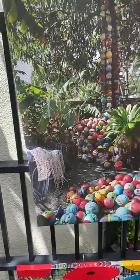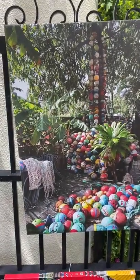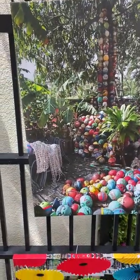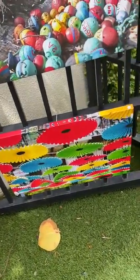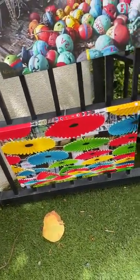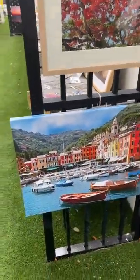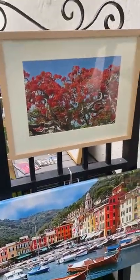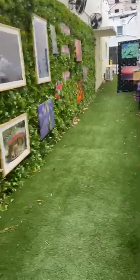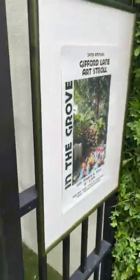We've got here on canvas the buoys from Coconut Grove, which was recently selected as the poster and postcard for the Gifford Lane Art Stroll. I have some photos from Israel — that's Tel Aviv on canvas — and then I also have some photos from Italy, that's Portofino on canvas. I also brought Poinciana trees and photos from South Florida, and I'm entering the courtyard.